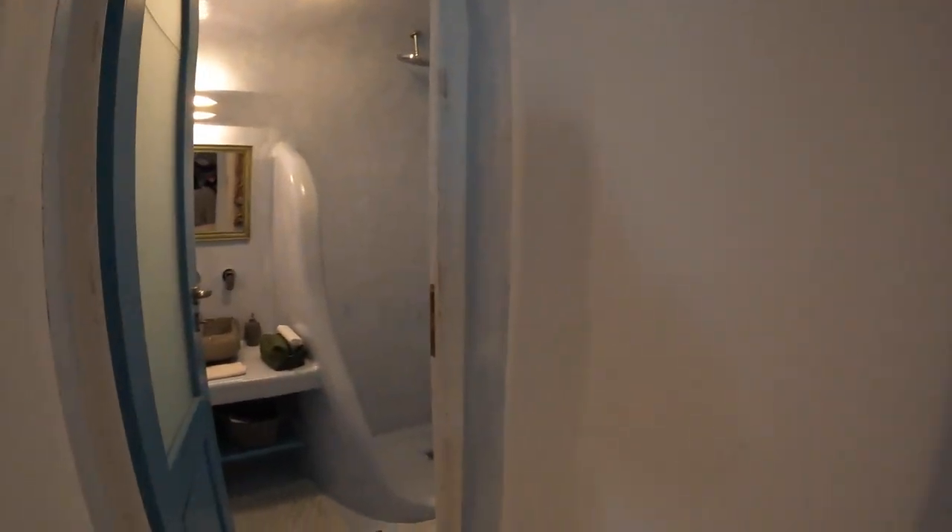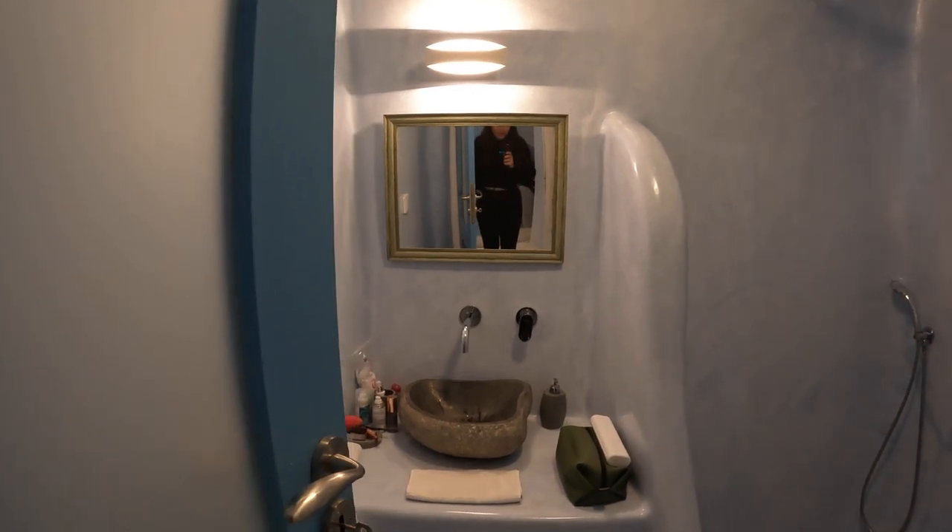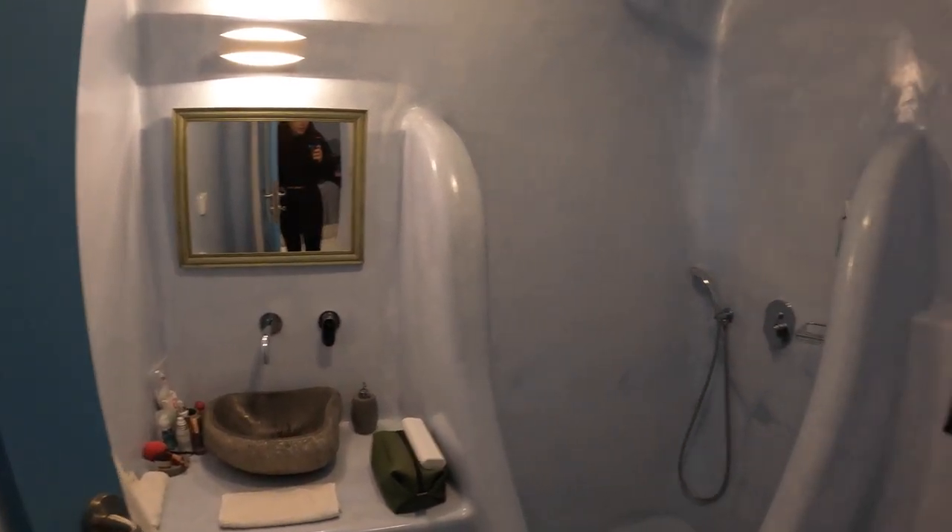Over here you have one of the two bathrooms. Both bathrooms are connected to the rooms.